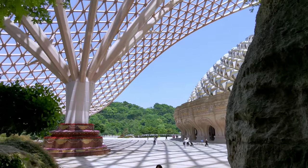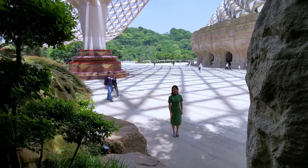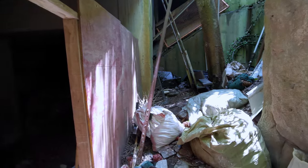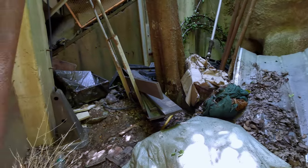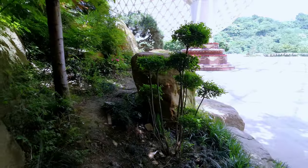Guys, I have to show you something. In every place in China, even the most important attraction, you always find a secret chamber. Check this out. So many treasures — oh my God. Treasures means just rubbish. Wow, that's interesting. Some storage place. Let's go back to the beauty.